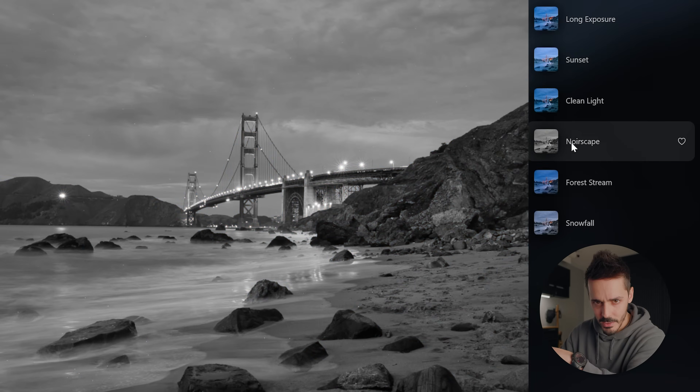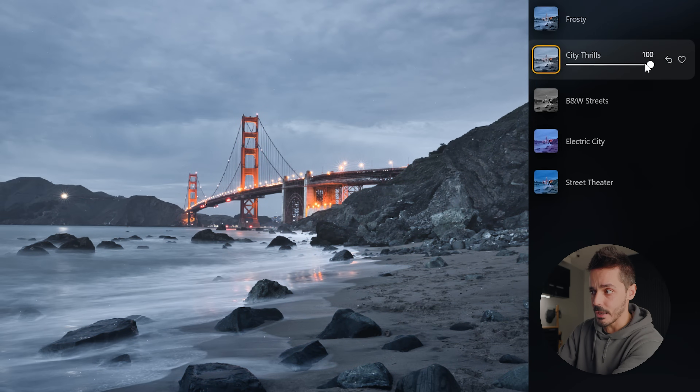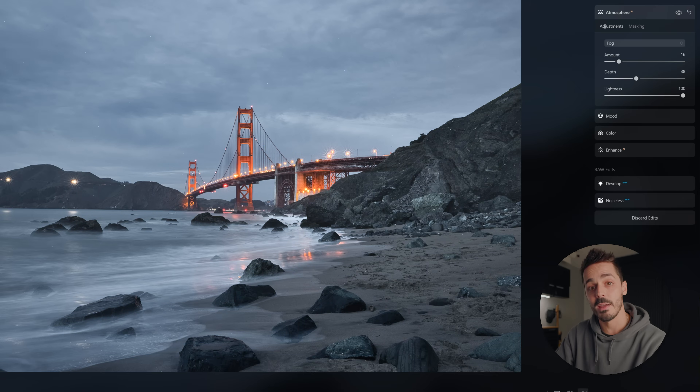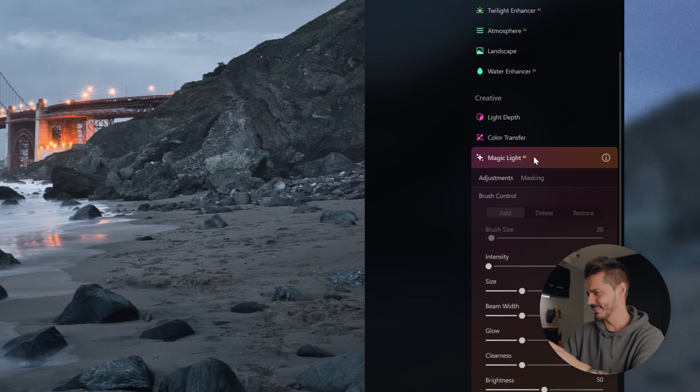One of the advantages of Luminar is that it's also available as a plugin, so if you like all these creative tools and edits you can get them for Photoshop or other Adobe software. Right now I'm editing on my desktop, but you can also get it for iOS, Android, and iPhone. One of the tools I really want to try is Magic Light — I don't know, it just sounds cool.